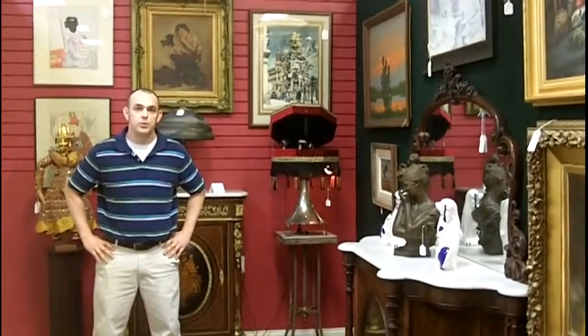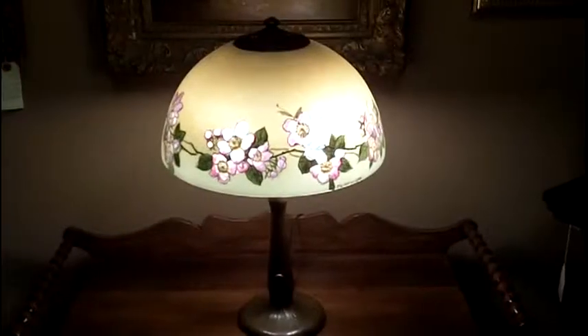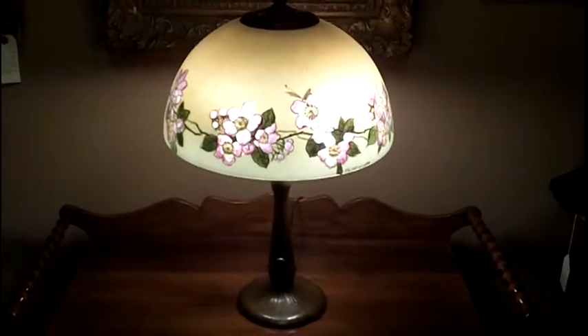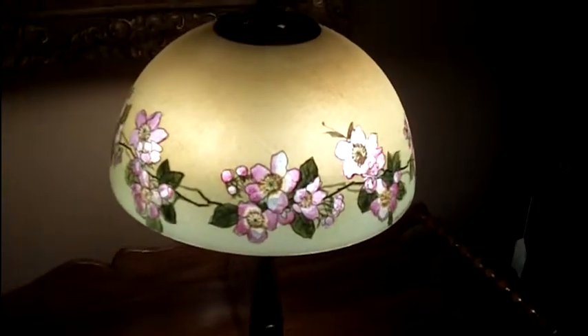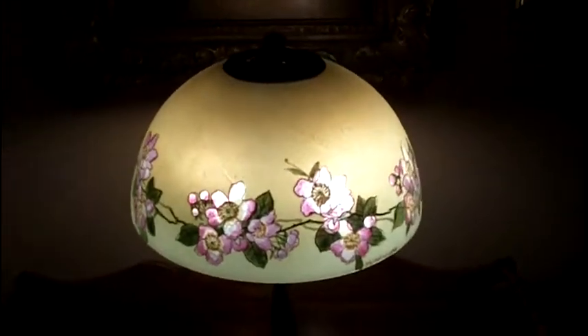I'm very excited today to show you some of the amazing items we've just acquired. This is a very nice antique lamp that we have here at Gannon's. This is an antique reverse-painted Handel. As you can see, it's got a very nice floral pattern around the shade.